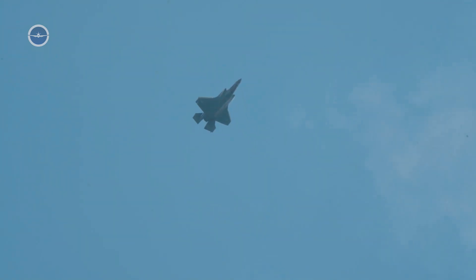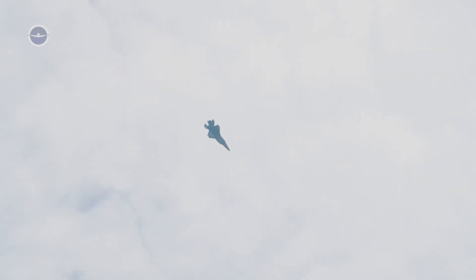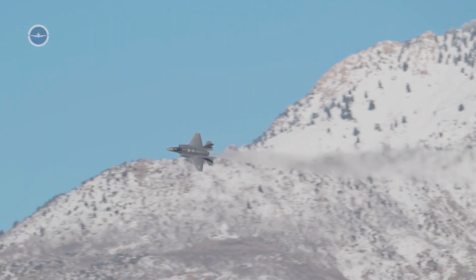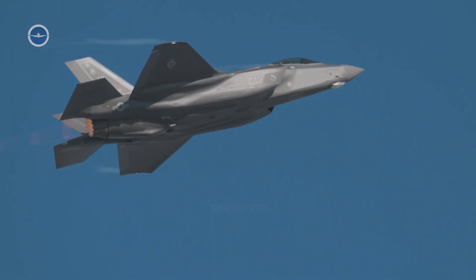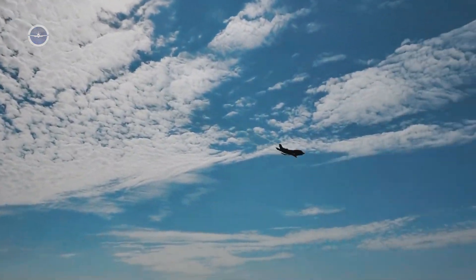The F-35's power and speed cannot be measured by numbers alone. While it may not top the charts in maximum velocity, its engine thrust, stealth integration, and high-tech systems make it far more lethal than faster but less advanced jets. The aircraft embodies a new philosophy of aerial warfare, where raw speed is only one part of a larger equation that includes invisibility, information dominance, and adaptability. In the decades to come, the F-35's balance of speed and power will likely redefine what it means to control the skies.